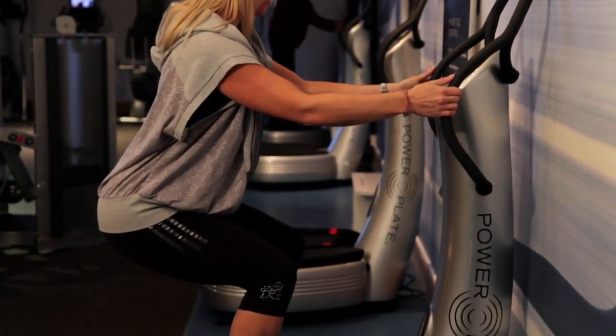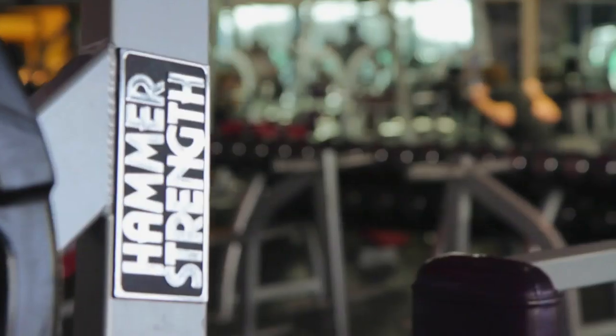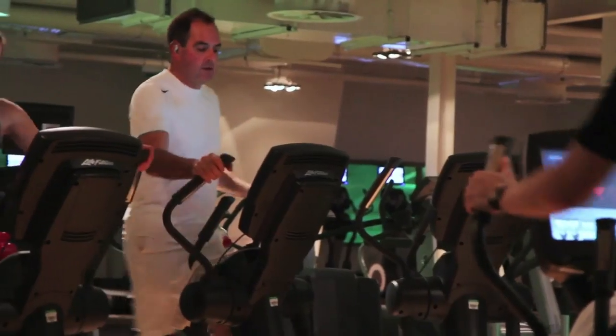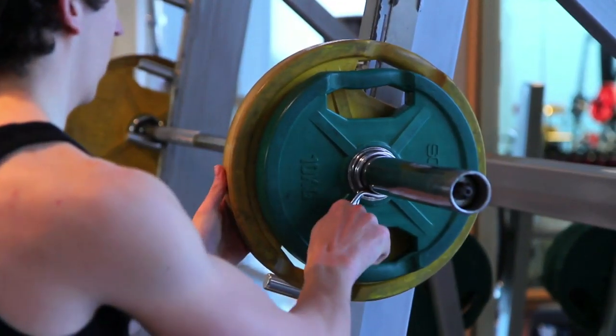The features of the David Lloyd Gyms are the zones. We've got our power plate zone which is very popular particularly for new members. We've got our fantastic studios where we deliver our group exercise classes. We've got free weight zones to build muscle, and cardiovascular zones where we've got our bikes, treadmills, cross trainers, steppers and so on.